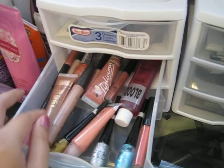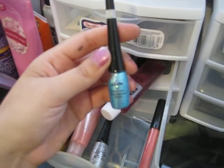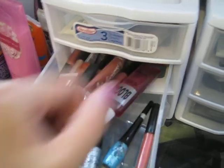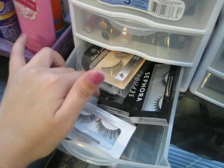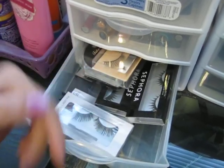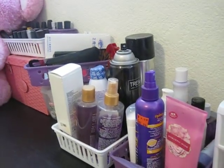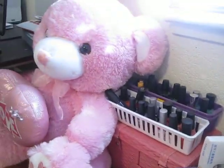This is the NYX glitter liner, and in here are just my fake eyelashes — I love collecting these. And these are just my lotion, hairspray, and over here are just some nail polishes.